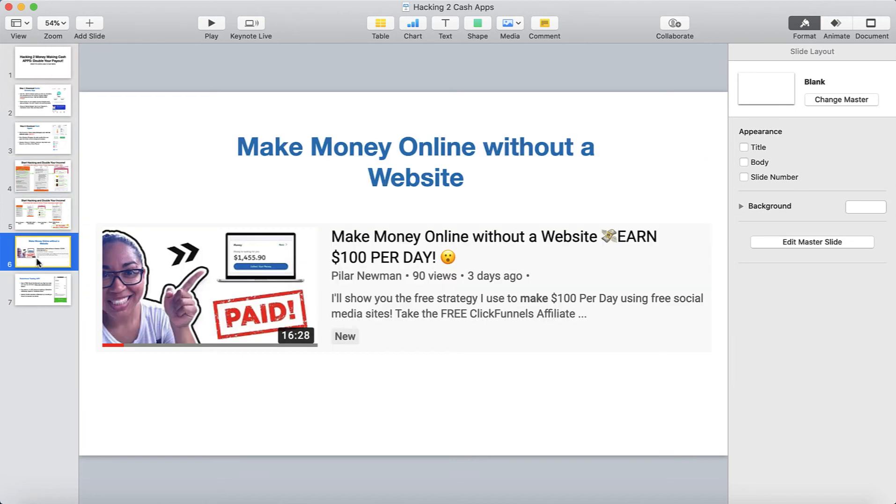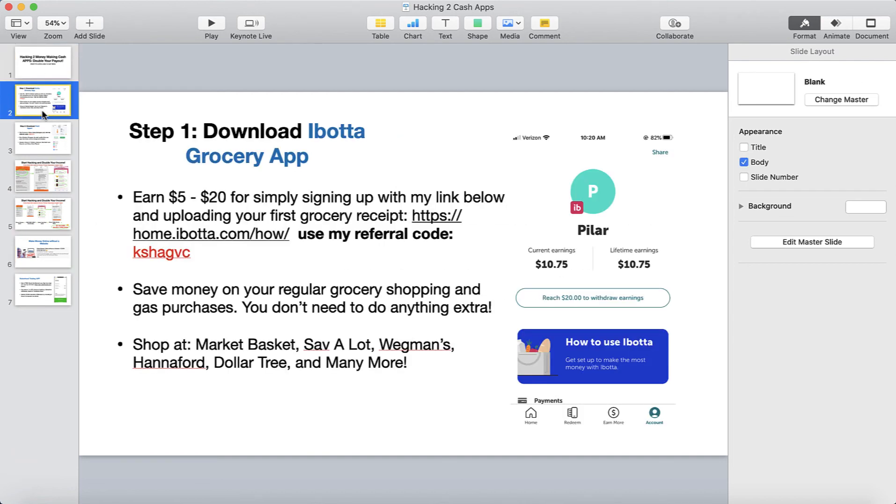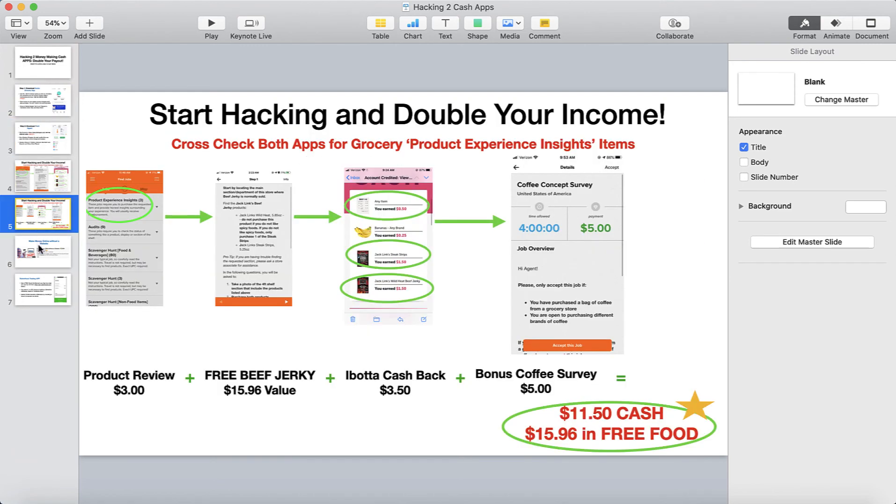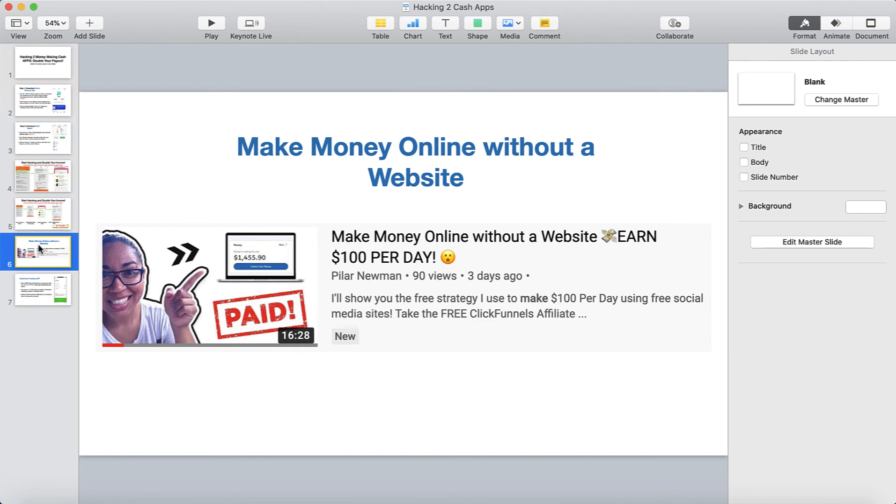If you stayed with me until the end and want to learn how to make money online from the comfort of your home, go ahead and watch the video that should be popping up on your screen now. If it's not, go to my YouTube channel and watch my recent video about making money online without a website and how to earn $100 per day. That video shares what I do as a full-time online marketer. If you need money now, doing these cash apps and saving on groceries is great, but if you really want a full-time income, I highly suggest watching that video.